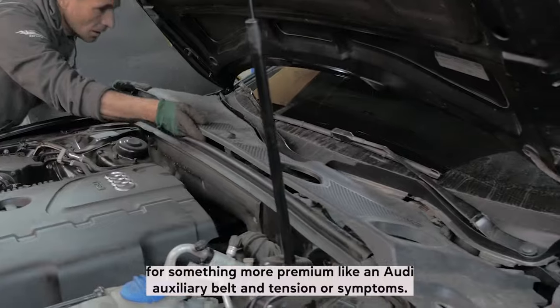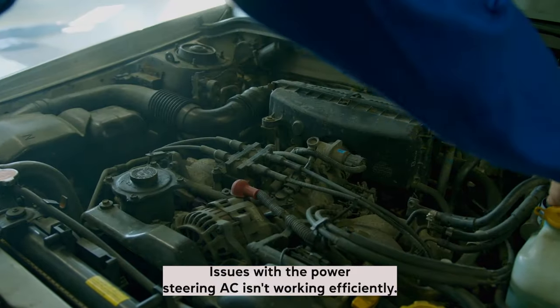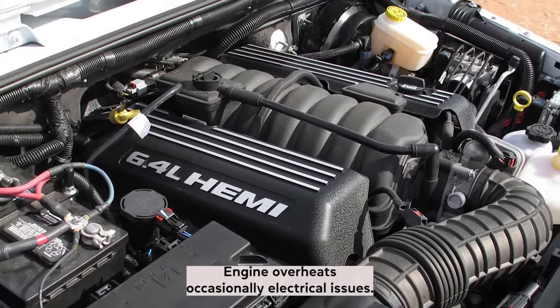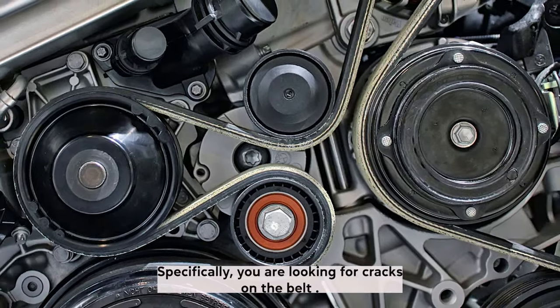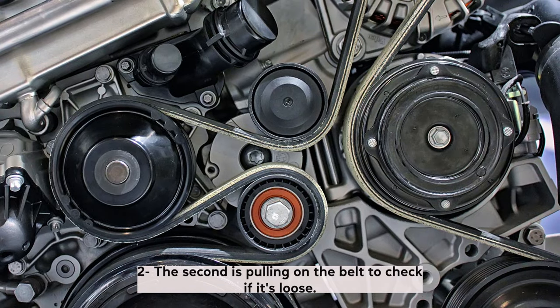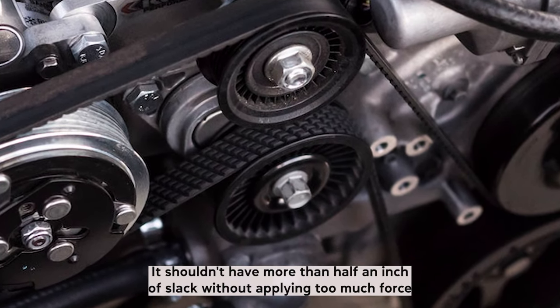Auxiliary belt and tensioner symptoms include: squealing noise from the engine bay especially when the engine is cold, issues with the power steering, engine overheating occasionally, and electrical issues. To inspect an auxiliary belt, first do a visual inspection looking for cracks on the belt. Then pull on the belt to check if it's loose — it shouldn't have more than half an inch of slack without applying too much force.